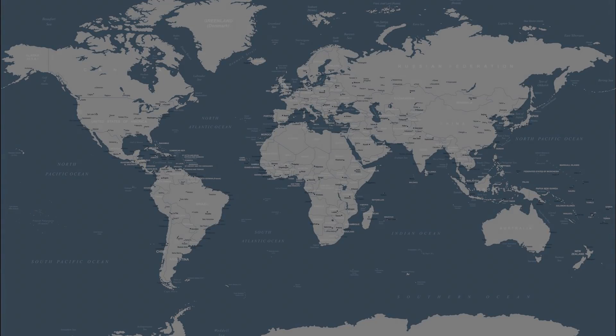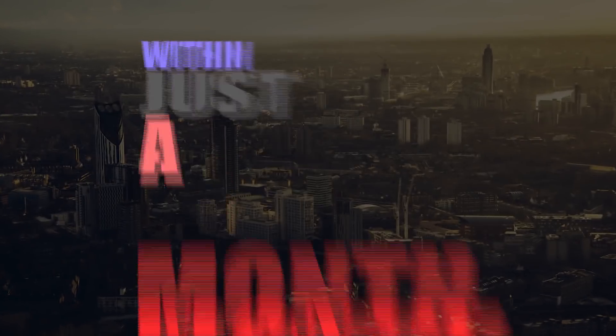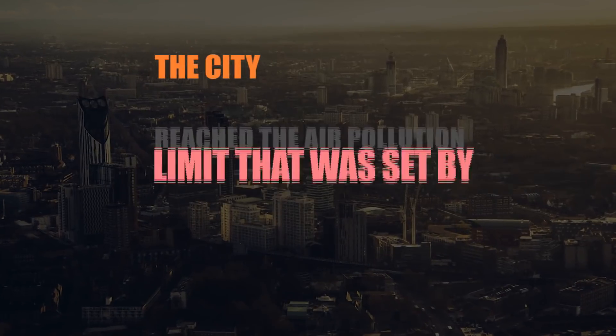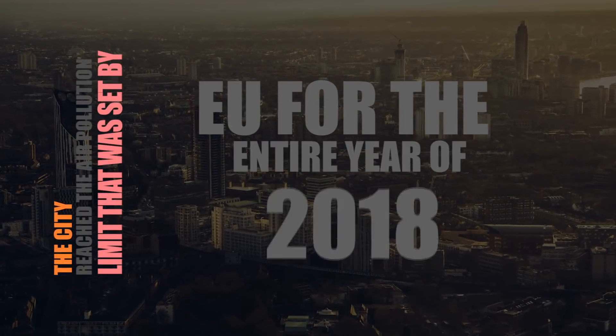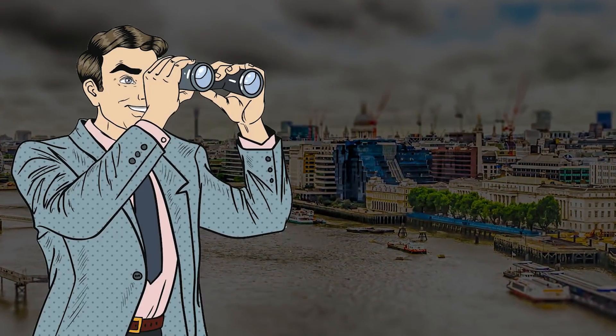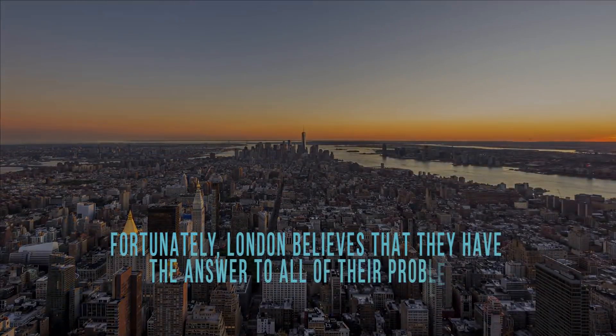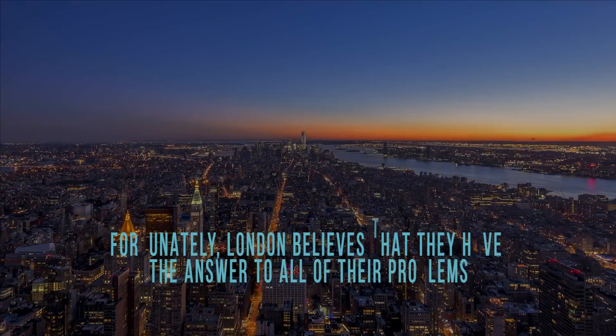One of the places where the air is the most dangerous is in London. Within just a month, the city reached the air pollution limit that was set by the EU for the entire year of 2018. Because of this, it became necessary to find a way to stop the air pollution in the area. Fortunately, London believes that they have found the answer to all their problems.